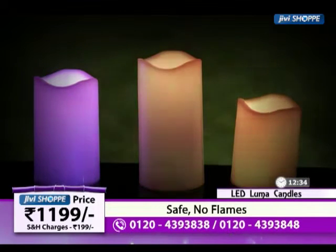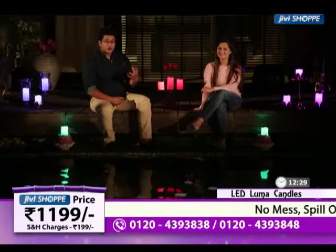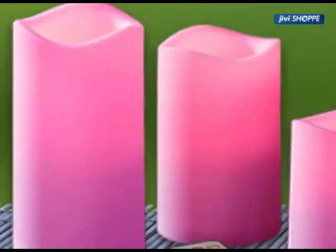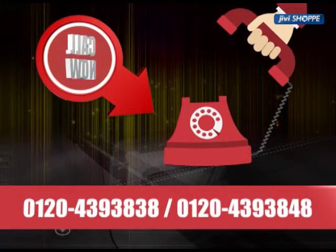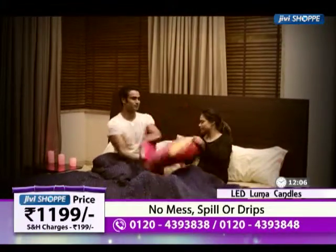In 12 different colors, as Ditti said, you can operate them in multi-color mode through different colors, automatically changing. Today's price is very great — it's only 1199 rupees, in which you will get three candles with a remote control. You can place them in different corners and different areas, wherever you like, and they enhance the beauty of that space.